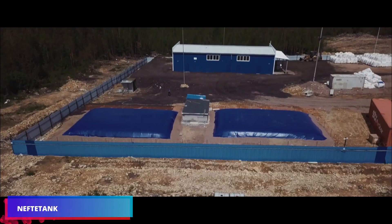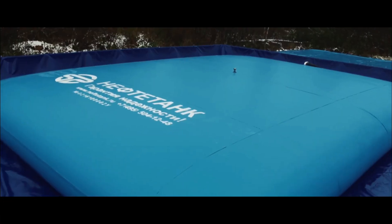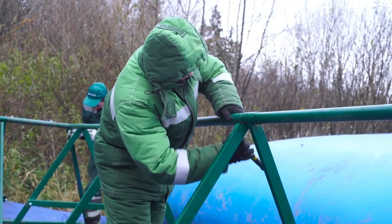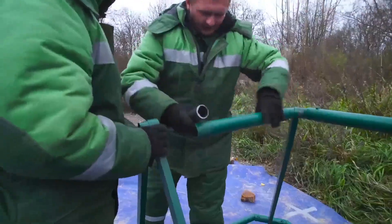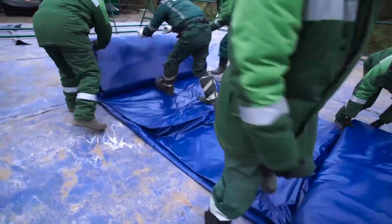Setting up standard tanks is a difficult task, so speed is not possible in that regard. Neftotank bags allow you to instantly establish a liquid storage area. Their arrangement consists of building a sort of pool with a cover and framework meant to protect the tank from any impact.